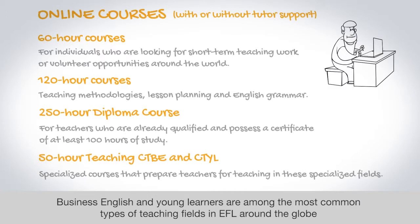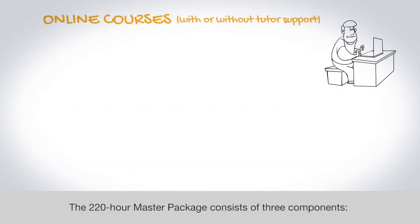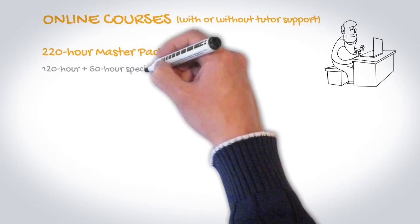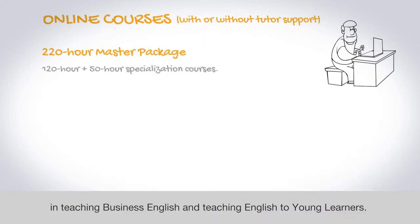Business English and Young Learners are among the most common types of teaching fields in EFL around the globe, and these qualifications will give graduates a distinct advantage over others applying for the same position. The 220-hour Master Package consists of three components: the 120-hour Online Course plus the two 50-hour Specialization courses in Teaching Business English and Teaching English to Young Learners.